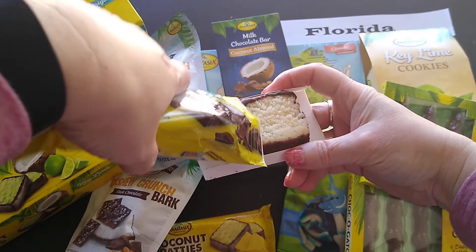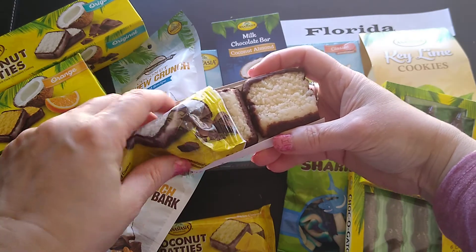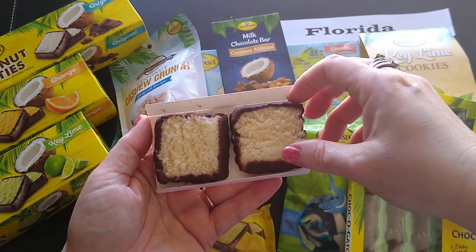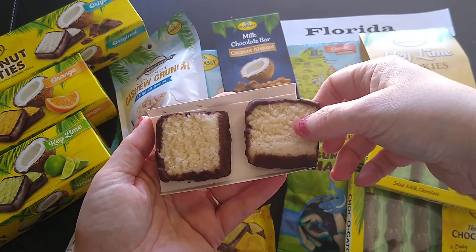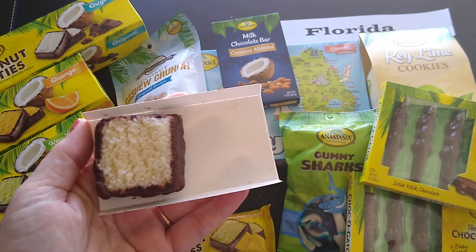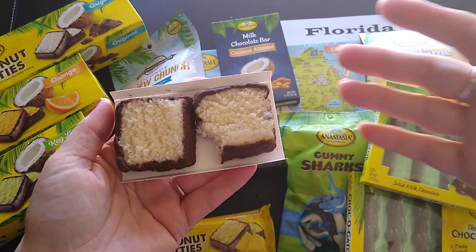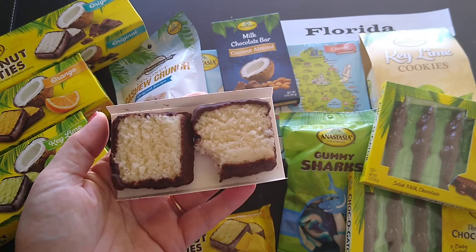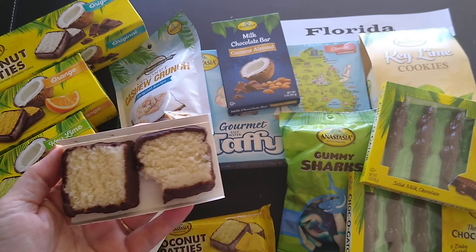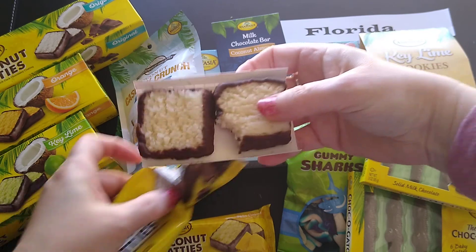There's one piece at the bottom — there it is. Okay, there were two in this package. I'm going to taste them. Oh, that's interesting — I was thinking it was just chocolate around the sides but it's chocolate on the back too. Let's try it. Silence descends as I let the flavors sink in... oh goodness. Okay, I think I'm in love. I absolutely think I'm in love.